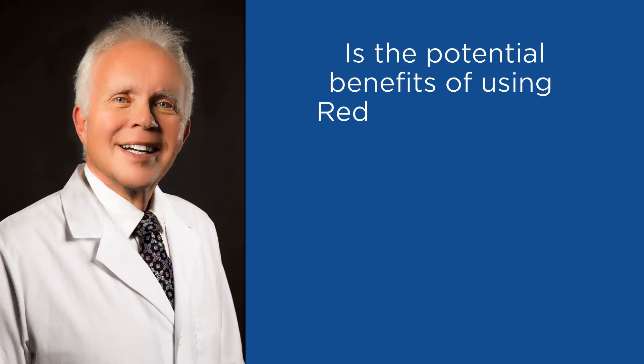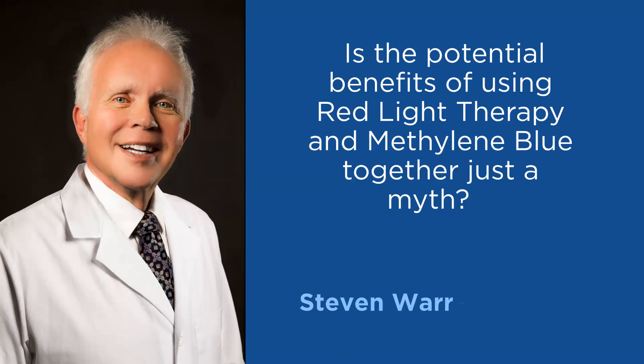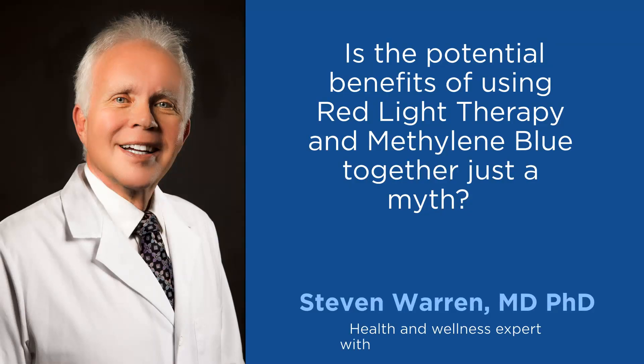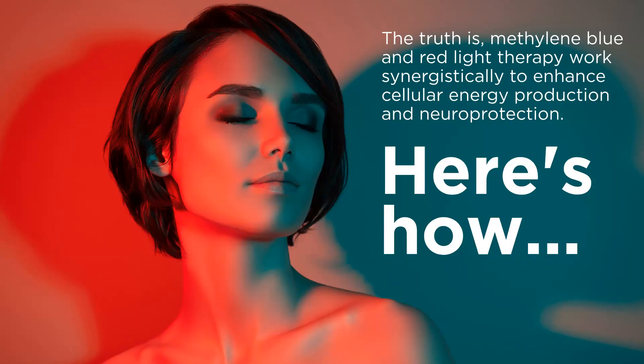Is the potential benefit of using red light therapy and methylene blue together just a myth? My name is Dr. Steve Warren, and as an expert in regenerative medicine, I want to set the record straight. The truth is, methylene blue and red light therapy work synergistically to enhance cellular energy production and neuroprotection. Here's how.